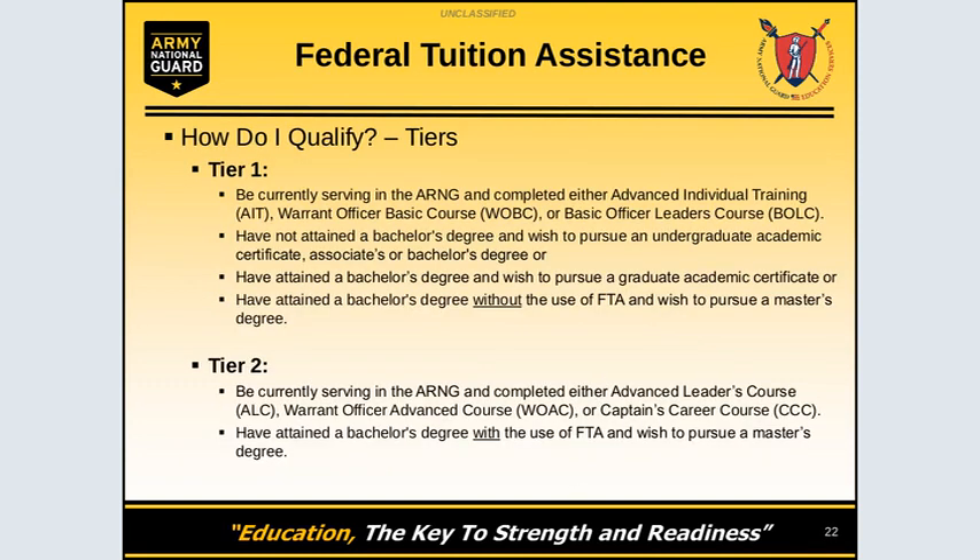There are two tiers for Federal Tuition Assistance qualification. For Tier 1, you must be currently serving in the National Guard and have completed AIT, Warrant Officer Basic Course, or Basic Officer Leadership Course. You must not have attained a bachelor's degree prior and wish to pursue an undergraduate academic certificate,